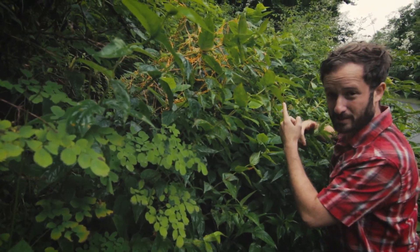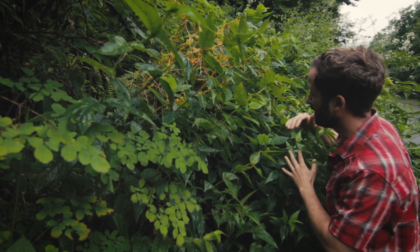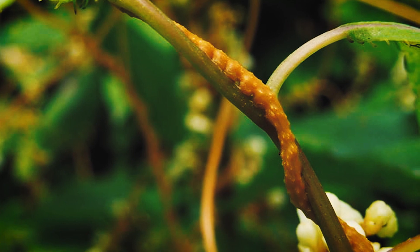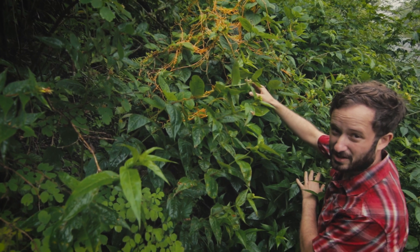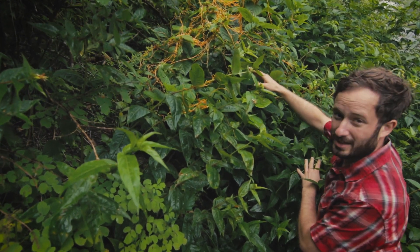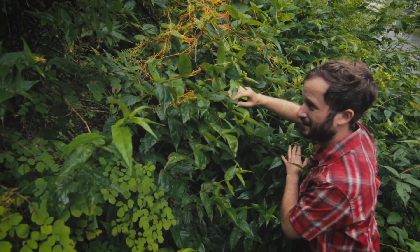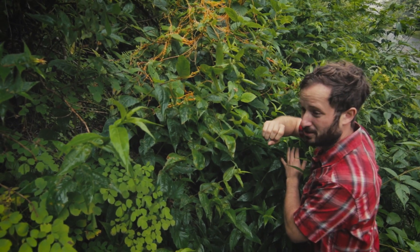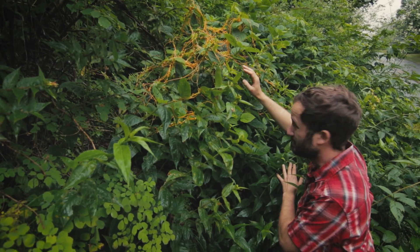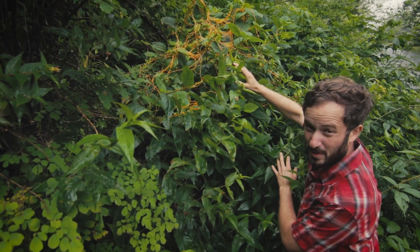Believe it or not, this orange spaghetti-like growth in front of me is a plant. It produces no leaves, no roots, and no chlorophyll. It is a true parasite that goes by the common name of dodder. These plants live their entire lives by tapping into the vascular tissues of their hosts and drawing all their water and nutrient needs from them. Research has shown that dodder can detect the volatile chemicals given off by other plant species — in other words, it's sniffing out potential hosts. By attaching tendrils initially, it can even taste whether the host is worth attacking.